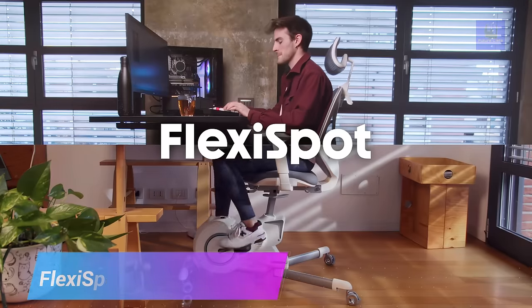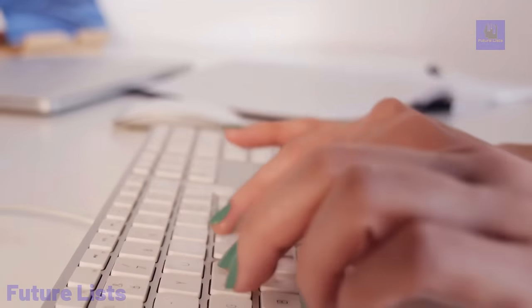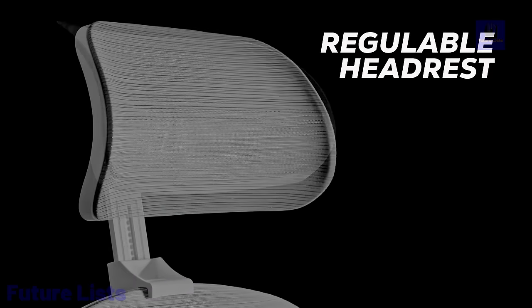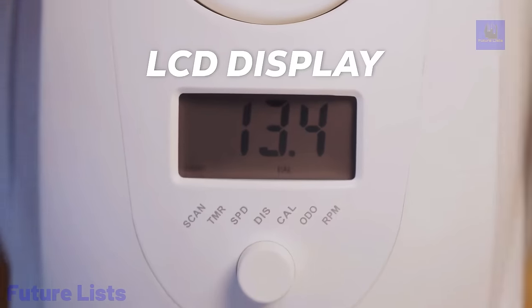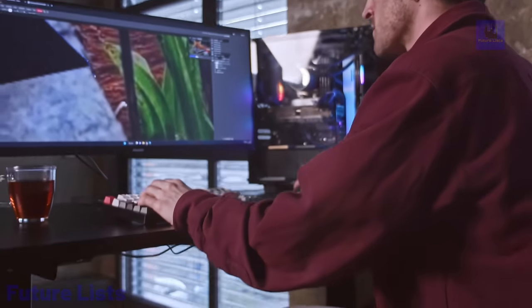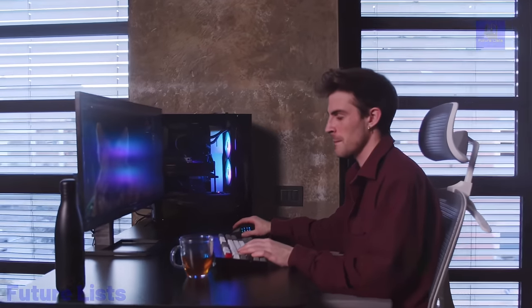Introducing the Flexispot V6, the perfect combination of ergonomic design and fitness functionality. Stay comfortable while working and get a great workout without leaving your desk. An adjustable seat and integrated resistance band system make for comfortable and efficient workdays. Revolutionary sensor technology tracks your sitting posture and activity level. Enjoy 360-degree swivel, rolling casters, adjustable armrests, lumbar support, headrest, four massage modes, heat therapy, and Bluetooth connectivity to sync with a mobile app for personalized coaching.